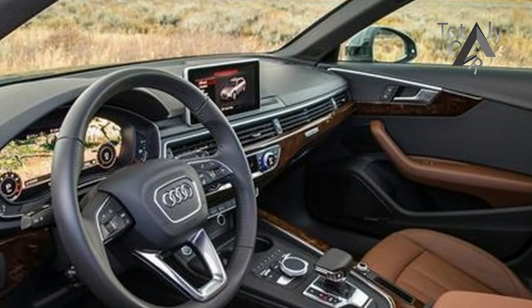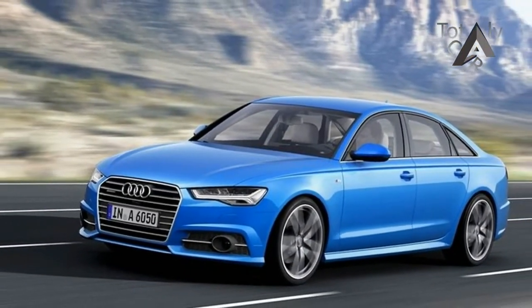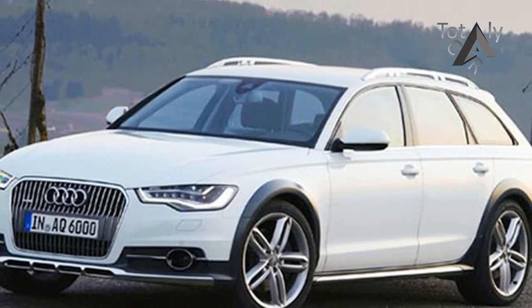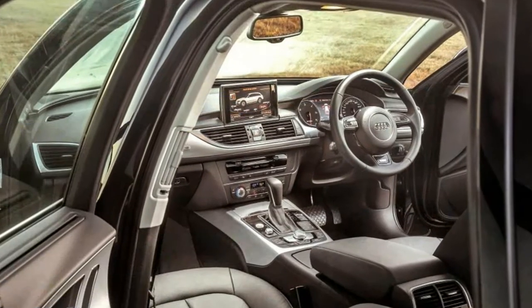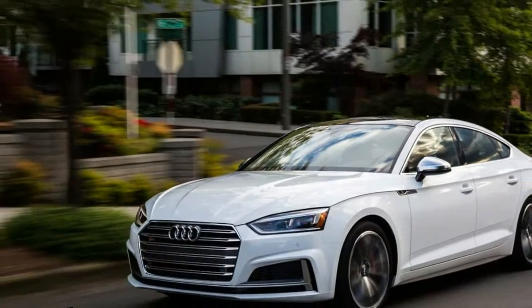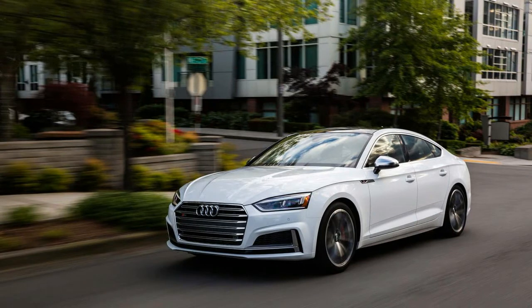Audi is readying the next generation of its A6, and our spy photographers have caught a disguised model out testing. The new BMW 5 Series rival is due to arrive in the first half of 2018. The fifth generation of Audi's popular executive saloon and estate will borrow much from the new A4, meaning we're expecting sleek, up-to-the-minute styling and, as we've come to expect from Audi, a premium interior packed with